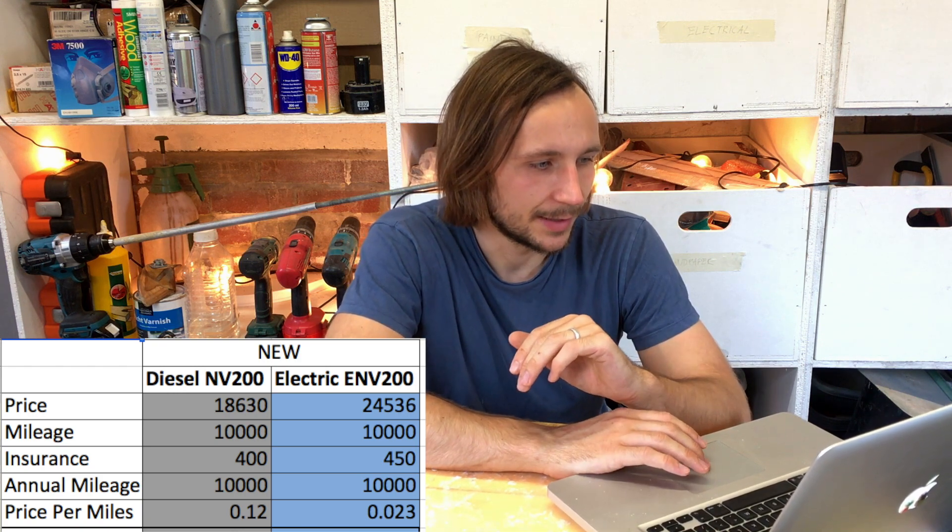With those two starting prices and an annual mileage of 10,000 miles a year: insurance for the diesel was £400 a year but the electric was £450, probably reflecting the higher purchase price and the fact it's more powerful. At 10,000 miles a year, the diesel costs 12 pence per mile to run whereas the electric costs just 2.3 pence per mile.